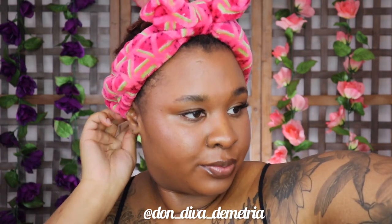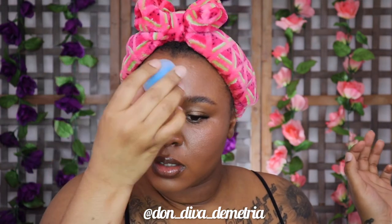I'm going in with the Morphe Continuous Setting Spray. Then I just decided to throw on a cute little scarf — it's like a Chinese-inspired style hairstyle look, and I thought it was cute. Gives me a nice little island feel.